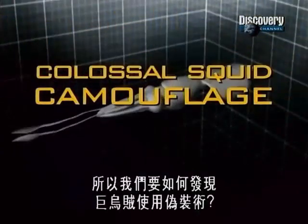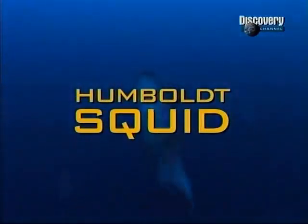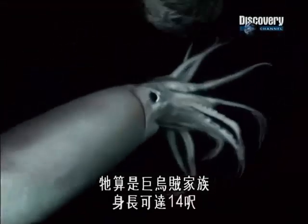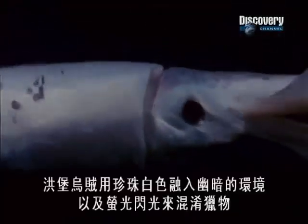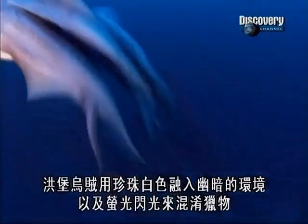Our quest to discover how the colossal squid uses camouflage begins off California with another master of disguise, the Humboldt squid. Part of the giant squid family, it can grow to 14 feet. The Humboldt uses a pearly white color to blend into the gloom and a fluorescent strobe to confuse its prey. Even in the squid world, red means danger.